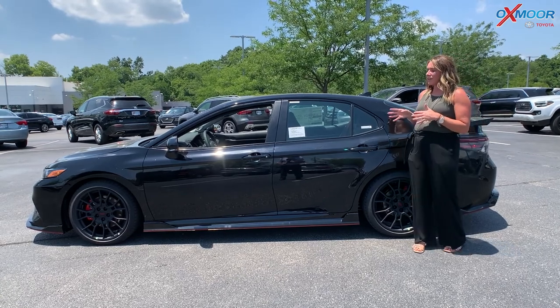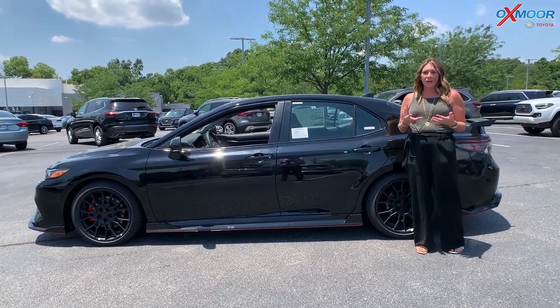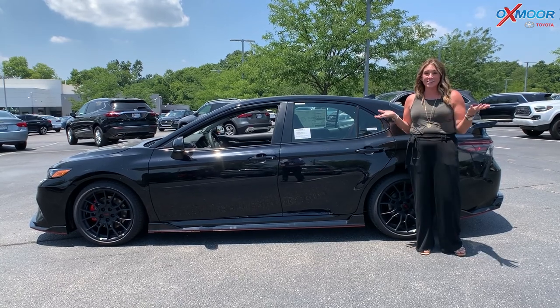This is the only black TRD within 200 miles, so it is rare. And just finding a new vehicle right now is rare. So definitely a great option for someone looking for a Camry TRD.